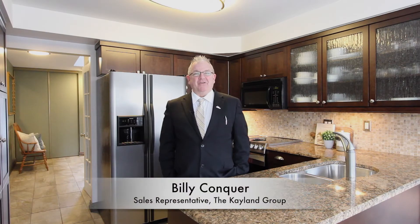Hello, I'm Billy Conker from the K-Land Group at Keller Williams Energy Real Estate. Welcome to 68 Lumsden Crescent. This beautiful four-bedroom home with a finished basement is approximately 2,300 square feet. It features a metal roof, upgraded kitchen and bathrooms.